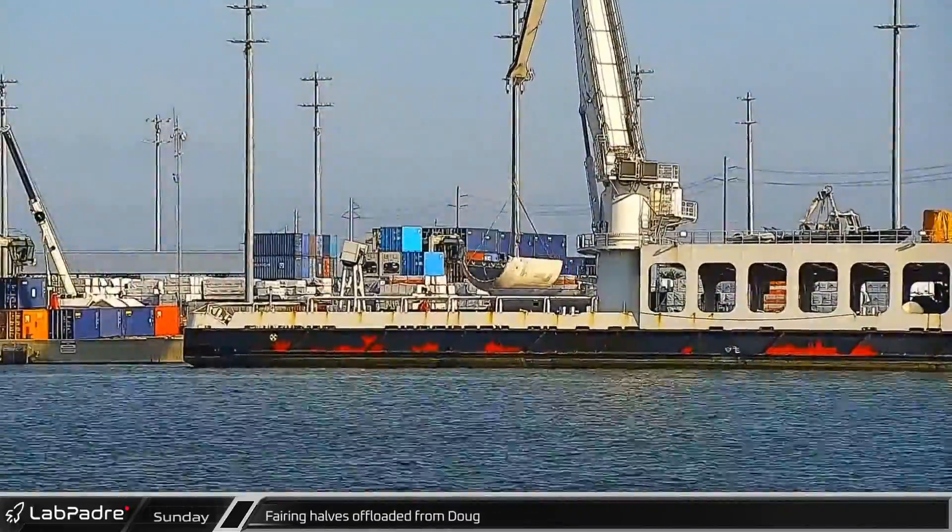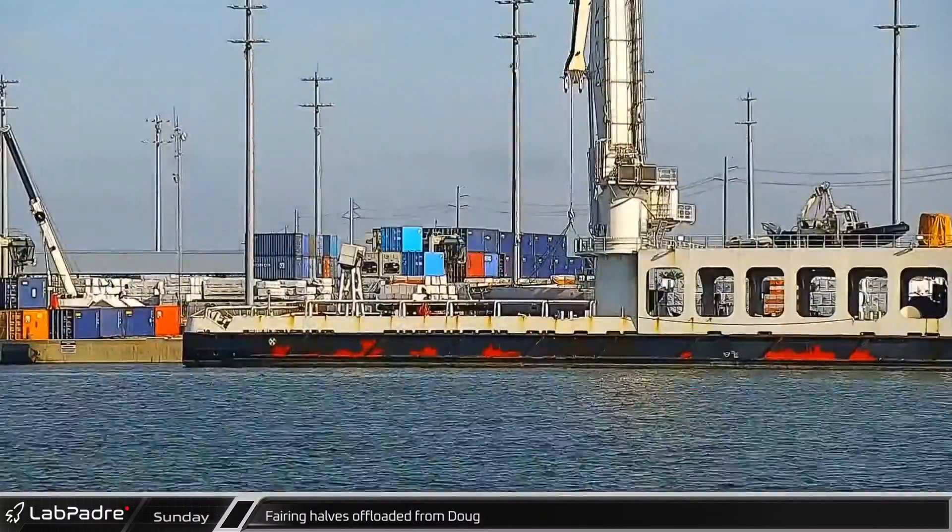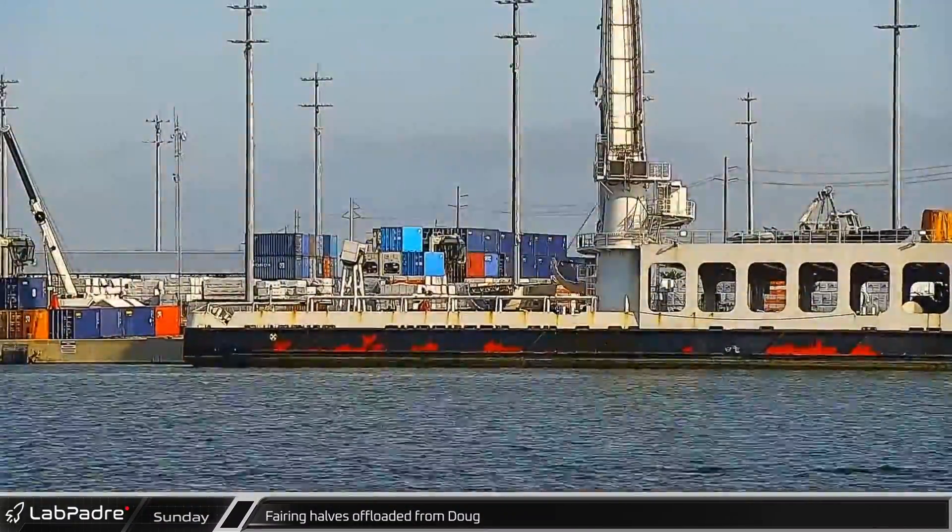Meanwhile, back at the port, crews worked to unload both of the fairing halves from Doug and prepare them for transport to SpaceX's refurbishment facilities.